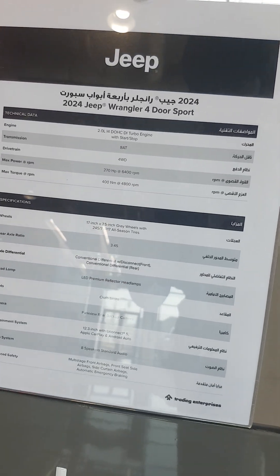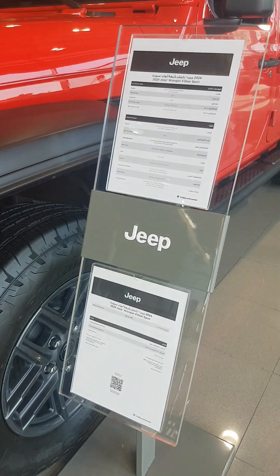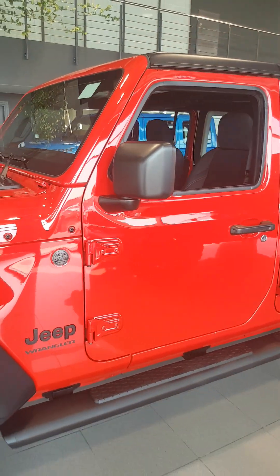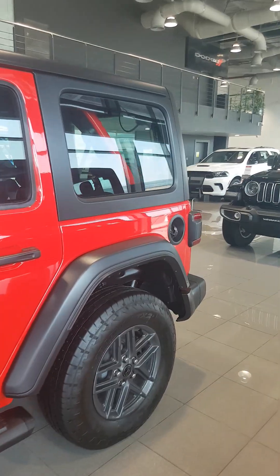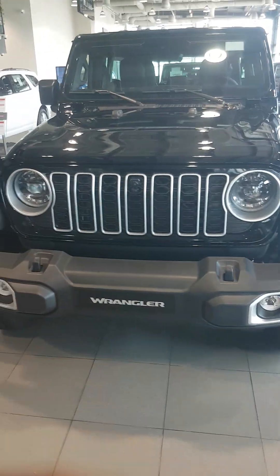Premium sectors over here. This is the Wrangler 4-door. This is the Jeep Wrangler on the model.